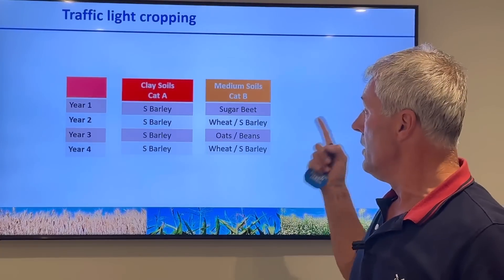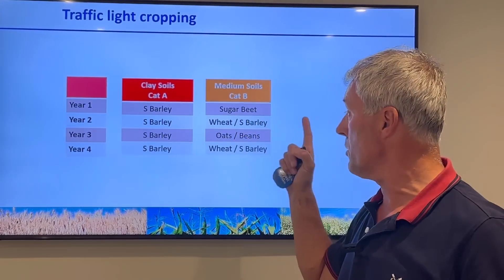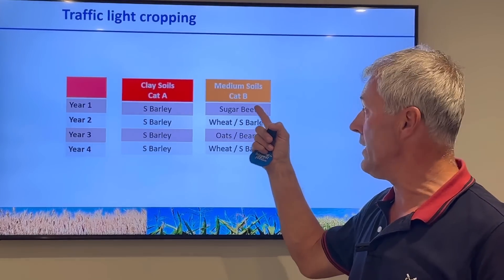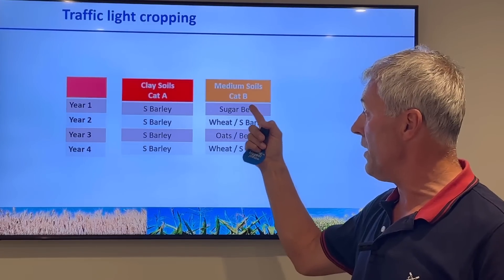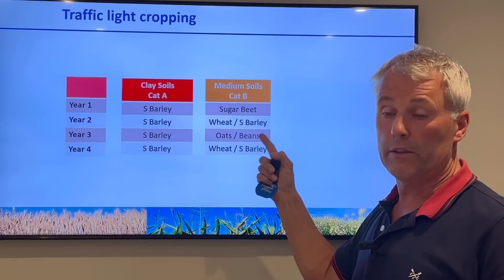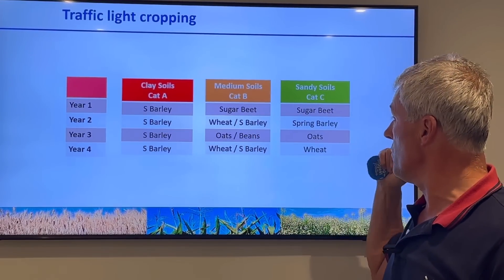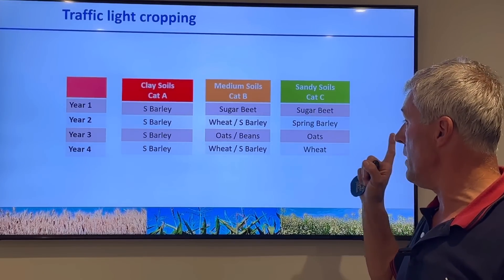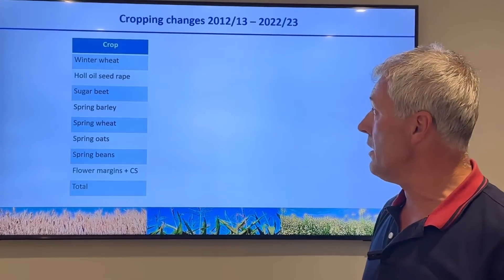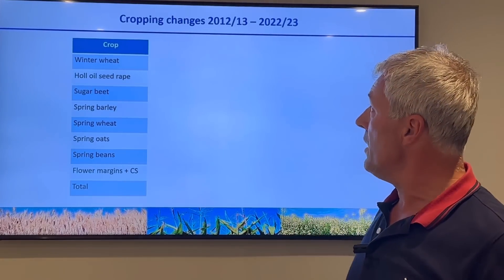On our medium amber soils we grow sugar beet, then follow with wheat or spring barley depending on how well we've controlled the black grass. If controlled properly in sugar beet it would be wheat; if not, then spring barley, then into oats or beans - beans if we haven't used neonics in the sugar beet, oats if we have. Then wheat and spring barley again depending on the level of black grass in the oats or beans. On our standard lighter soils it's sugar beet, spring barley, oats, and wheat - a fairly fixed rotation.